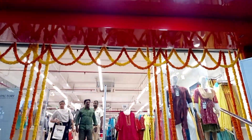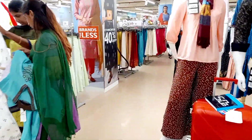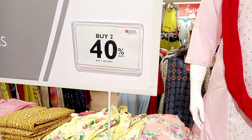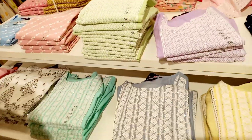Let's go see it. As you can see, you can see the ladies' section on the entrance.